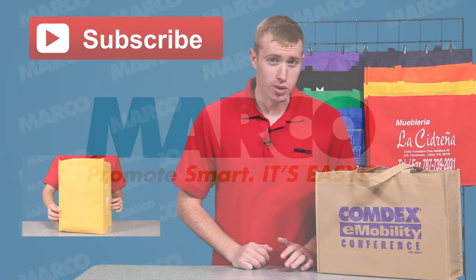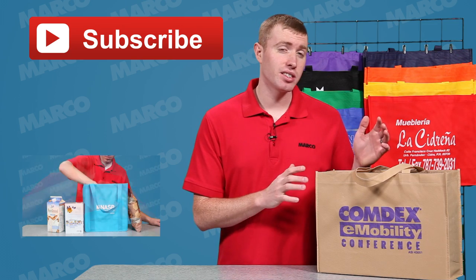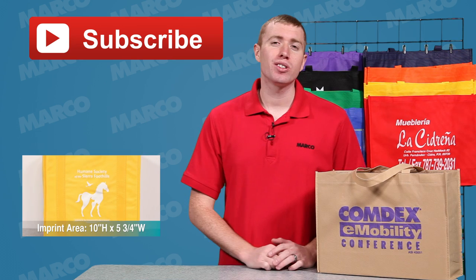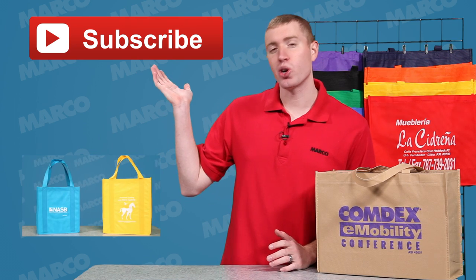Thanks for watching this Marco Minute. For other great inexpensive promotional products like this, check out this product by clicking the thumbnail here. Or, to see all our videos and just keep up with our latest uploads, subscribe to our YouTube channel.